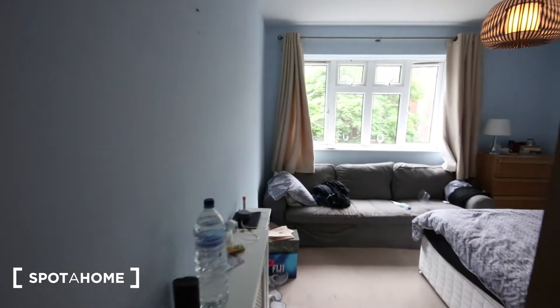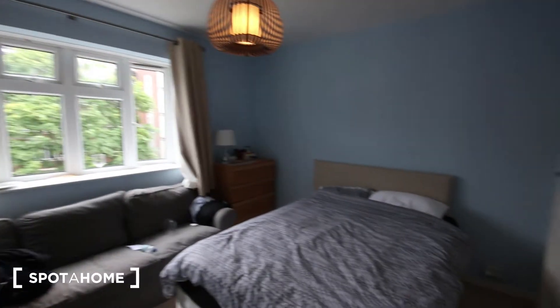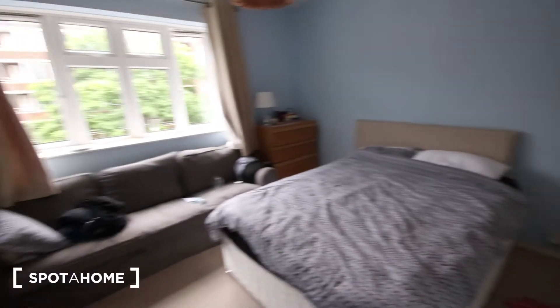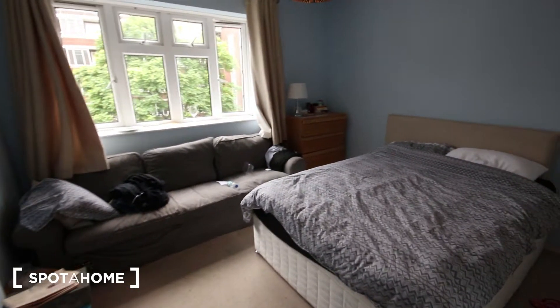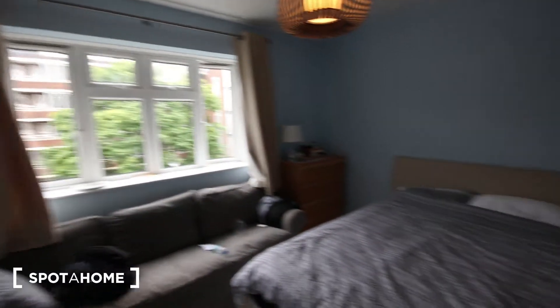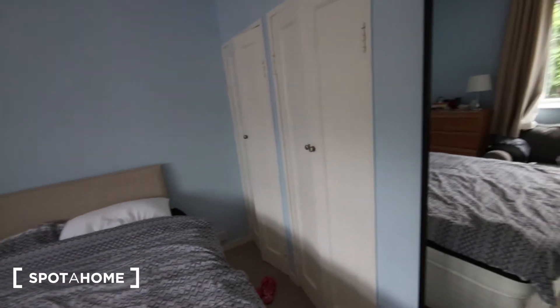This here is bedroom C — actually, sorry, that last bedroom wasn't bedroom A, that was bedroom D. So the last one was D and this one is C. It's a bit bigger, very bright as well because of those windows. Got a double bed, two built-in wardrobes just there, a large mirror, a heater, a nice big sofa, and a chest of drawers just there.